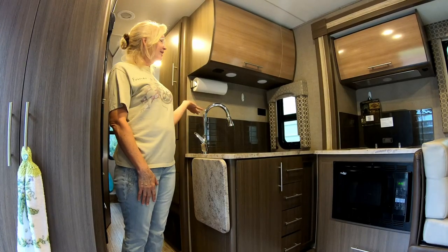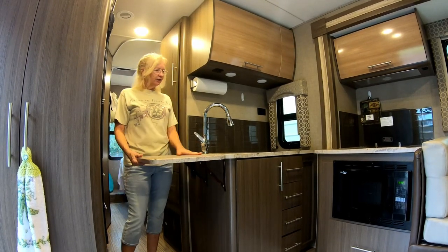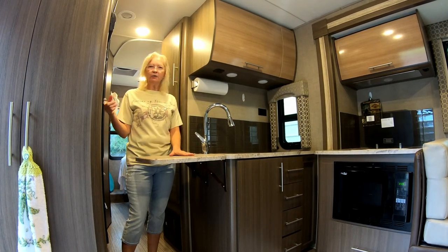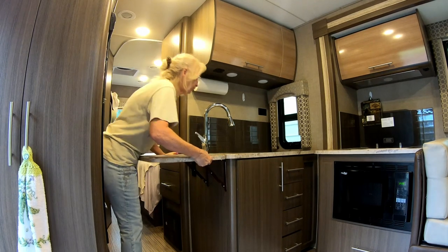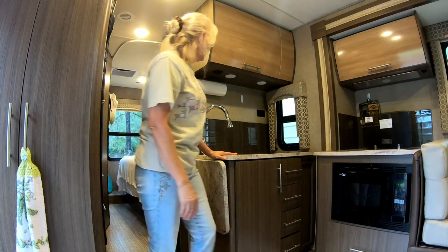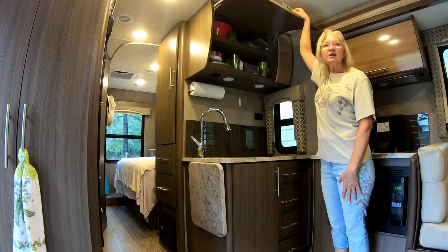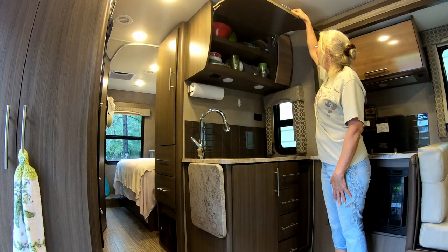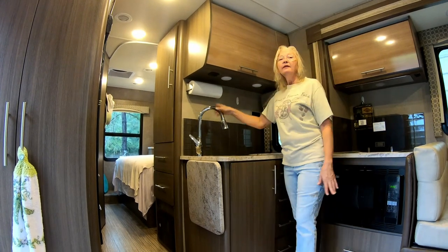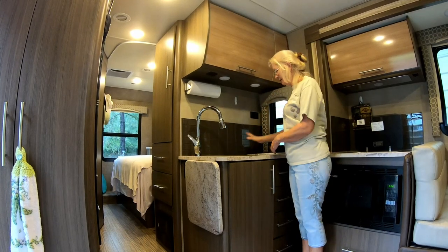We have a nice kitchen area here in the Thor AXIS. We have this nice extension for the counters, which is very nice. The only negative is it does interfere with opening the refrigerator, so you have to make sure you close it when you get back in the refrigerator. We have a nice cabinet up here where we have our dishes and our coffee maker — it has two shelves and a paper towel rack, which we added. The Thor AXIS has nice fixtures in the kitchen area and a nice deep sink.